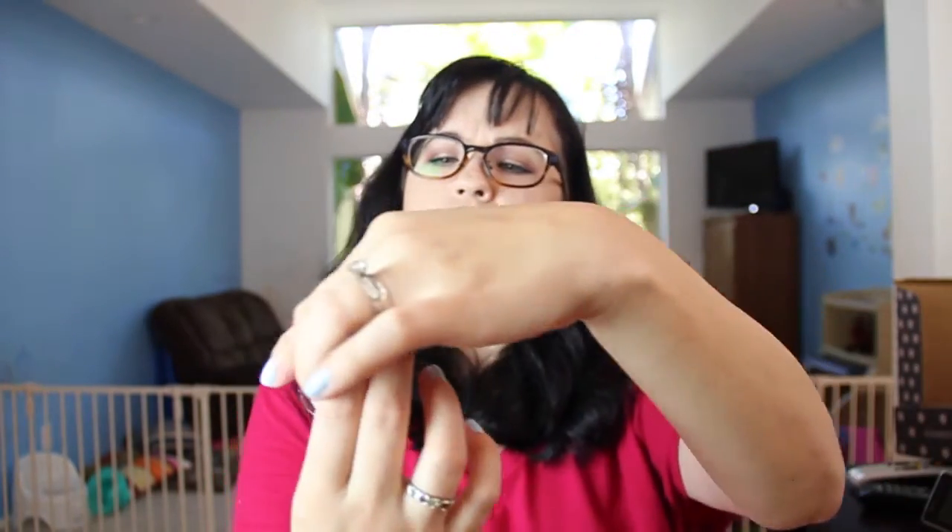Now we have Else or firming collagen day cream — this is a nice size container. Whoa, that's pretty strong! I'll try it — I need some firming, I'm 44 today. Full size of this is $85 for 1.7 ounces.